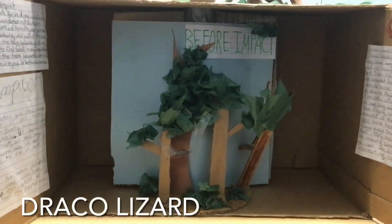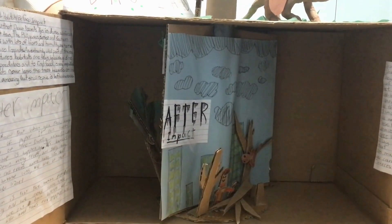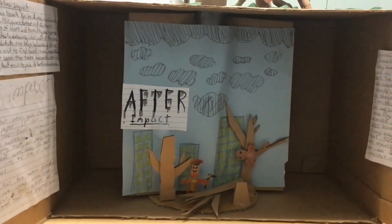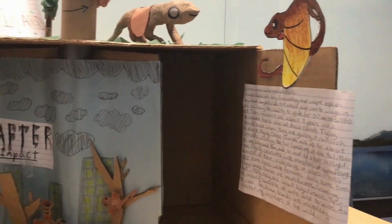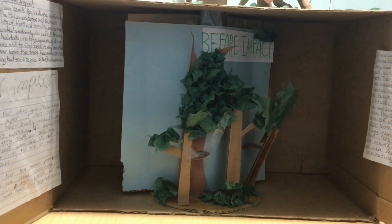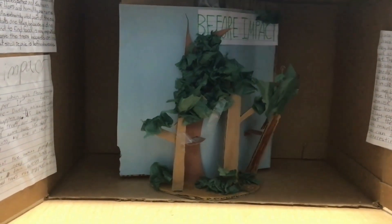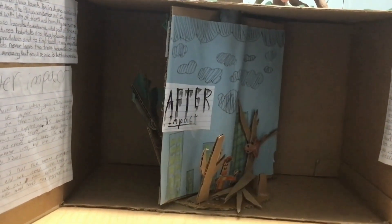Did you know that the paper you discard can harm a Draco lizard's home? That's the reality of what's going on in the world. These flying reptiles have been greatly impacted by deforestation. For example, cutting down trees for human uses such as wood can be turned into paper and buildings. Some simple ways to reduce deforestation are to use less paper and wood products, plant more trees, and recycle materials.